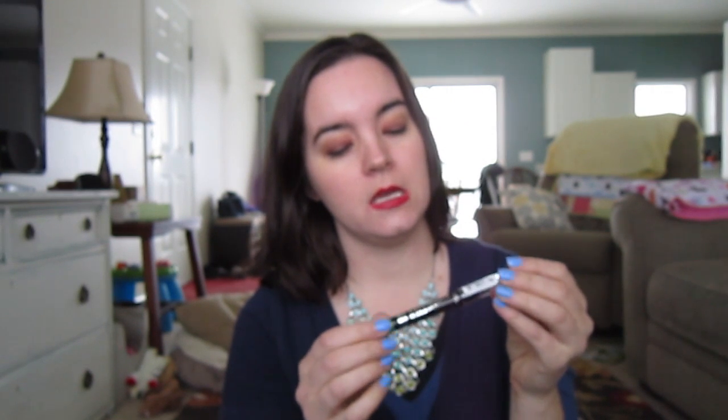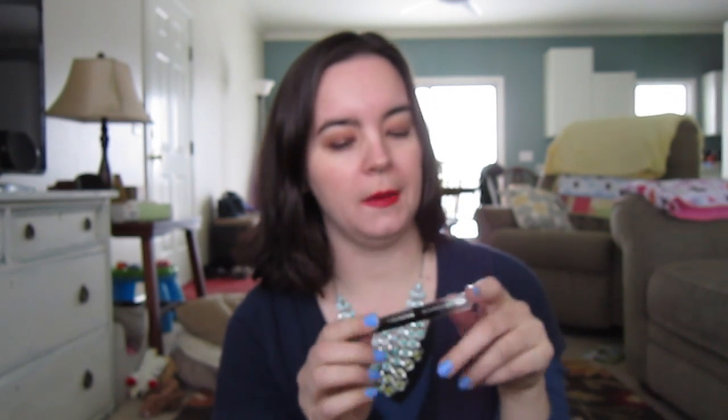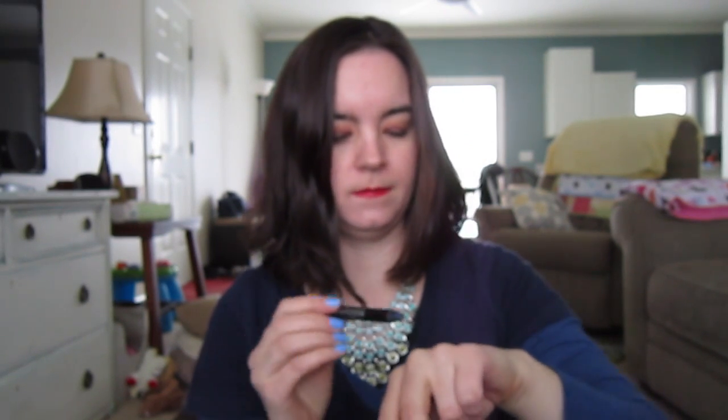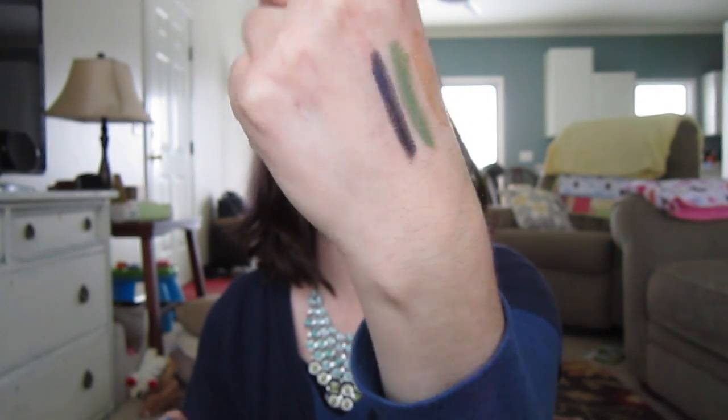The next eye things I got were from — probably Walgreens. This one was on clearance. It's the Rimmel Scandalize Eyeshadow Stick in Gossip Green. It's just a lovely green — you guys know I love green and blue — very creamy, and it was like $2. And then they have a new one called Naughty Navy. It's a really pretty navy. Actually that gold would look great over either of those colors.